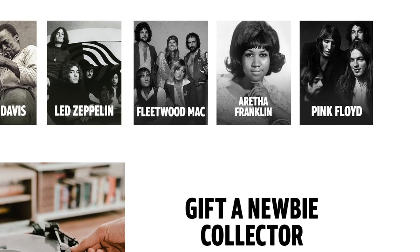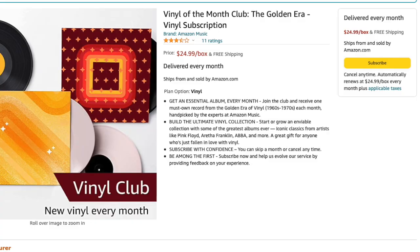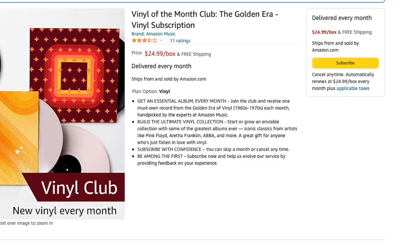"A great gift for anyone who's just fallen in love with vinyl." I still consider myself to be pretty recent. It says "subscribe with confidence — you can skip a month or cancel any time. Be among the first — subscribe now and help us evolve our service by providing feedback on your experience."